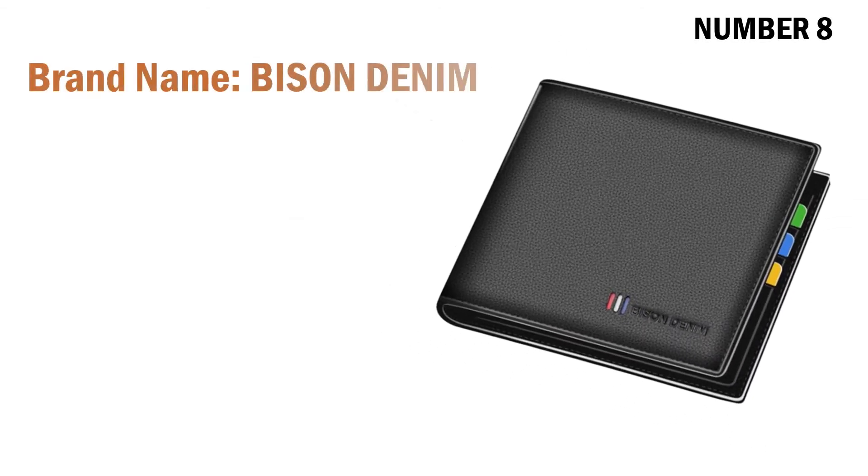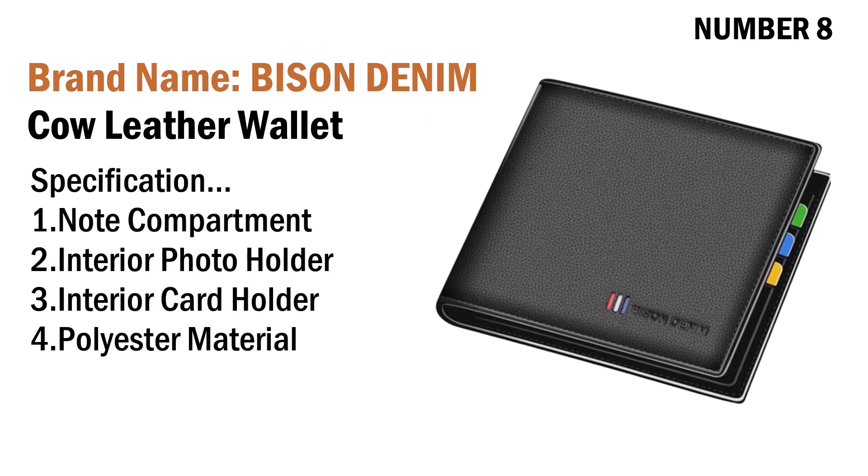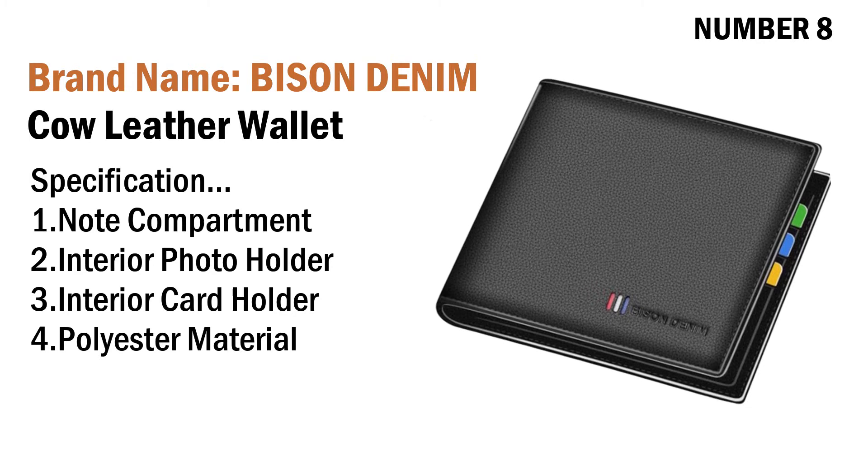Number eight: brand name Bison Denim cow leather wallet. Specifications: one note compartment, two interior photo holder, three interior card holder, four full leather material. Its price is US $12.42.